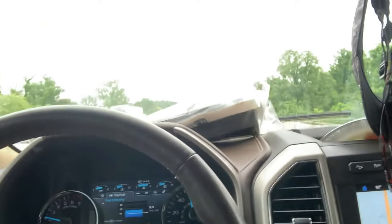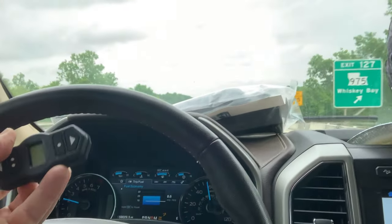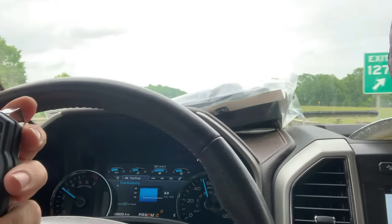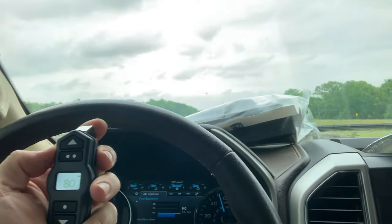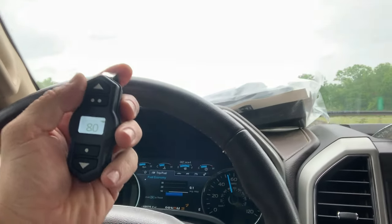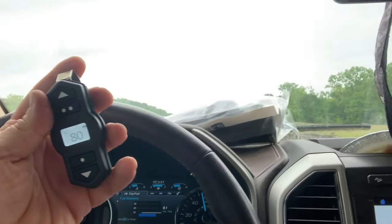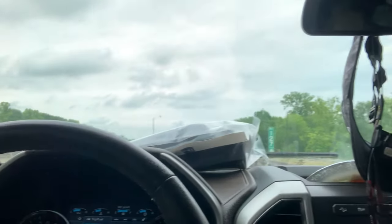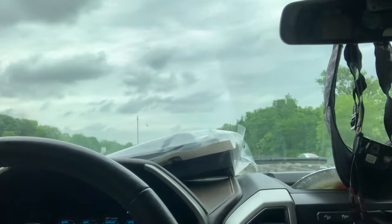I do have the AirLift airbags installed. I've currently got the air pressure set at 80-85 PSI, and that's absolutely necessary if you're going to be maxing out your towing capacity on an F-150. Without airbags you're going to be squatting your truck down, which is going to wear out your suspension and kill your drivetrain.